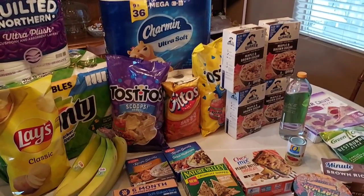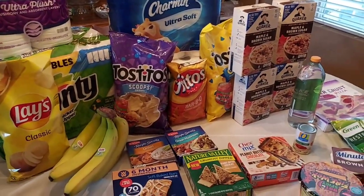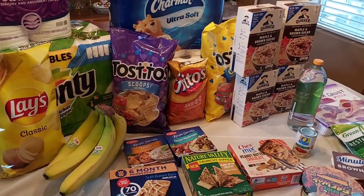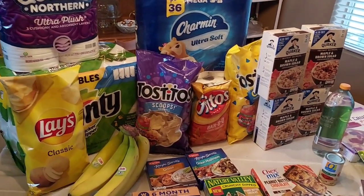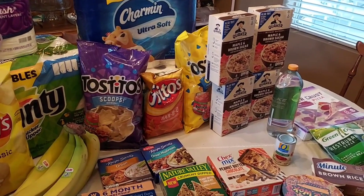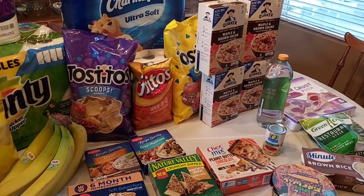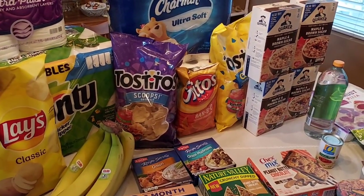I am back from Albertsons and this is everything that I got. After all my coupons, my Ibotta rebates, and my Fetch, it was around $60. I'm pretty happy with that because I got a lot of paper products, some good meal ingredients, and breakfast for my husband for the next over a month. So we'll go over the deals.